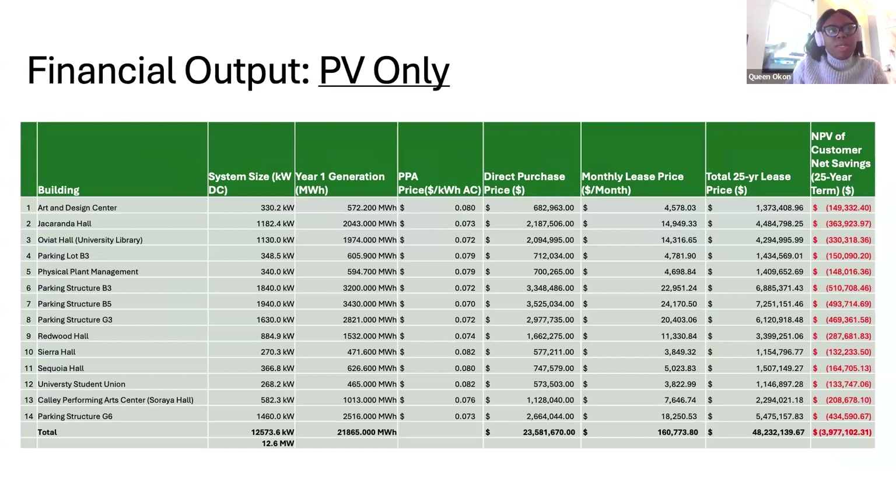We initially designed PV systems for 34 buildings but noticed negative customer savings for all buildings, largely due to the very low utility rate. So we selected 14 buildings with high generation and a relatively comparable PPA rate, where the highest PPA rate was $0.08. These 14 buildings gave us a total of 12.6 megawatts. We are recommending that CSUN purchase directly, as the leasing price is almost twice that of direct purchase.